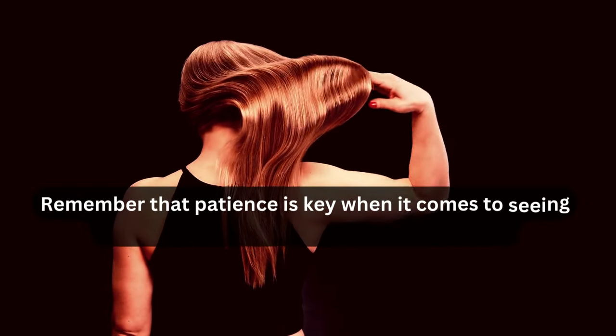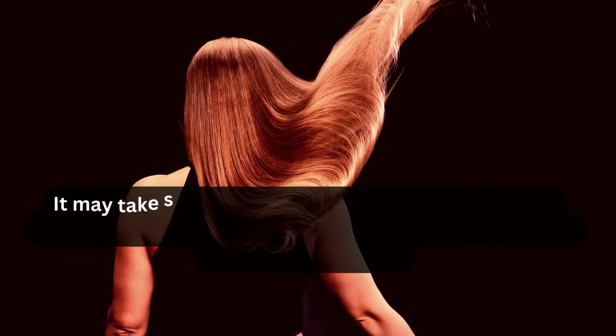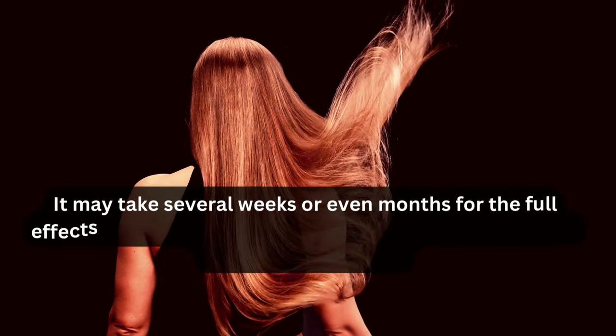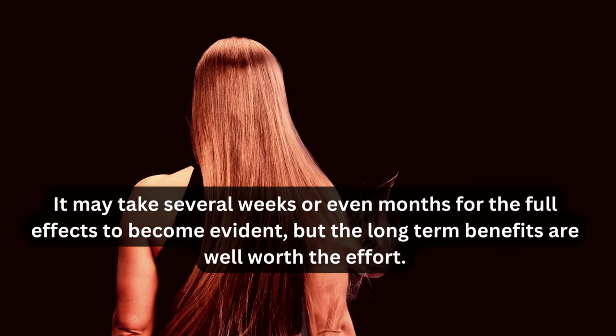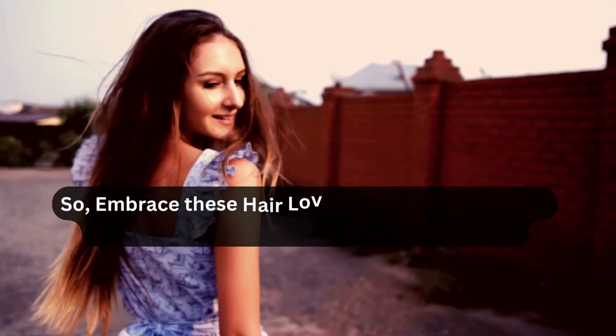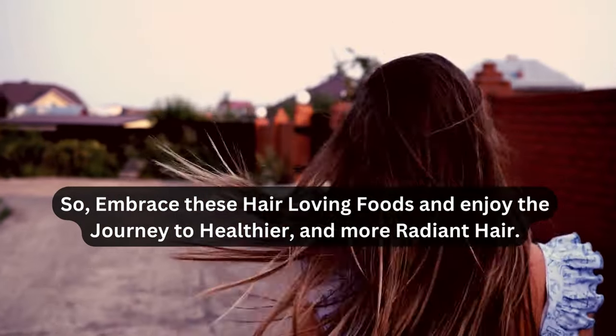Remember that patience is key when it comes to seeing the results of dietary changes in your hair. It may take several weeks or even months for the full effects to become evident, but the long-term benefits are well worth the effort. So embrace these hair-loving foods and enjoy the journey to healthier and more radiant hair.